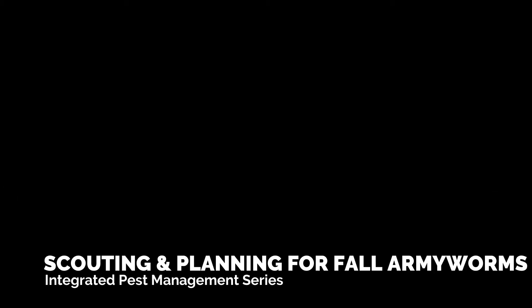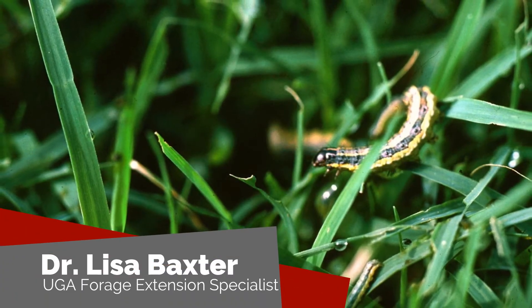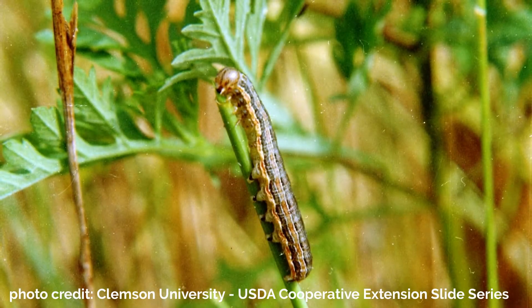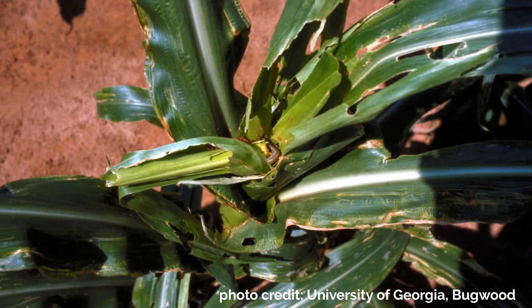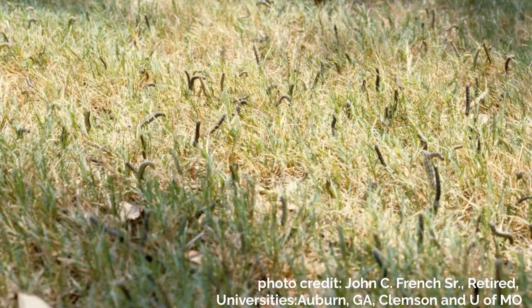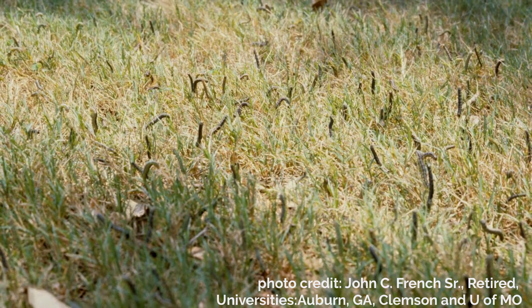Welcome back to another episode of Georgia Forages the Digital Series. My name is Dr. Lisa Baxter and I'm your University of Georgia State Forage Extension Specialist. Today we're going to talk about managing the fall army worm. Fall army worms are by far the most important caterpillar pest in our Georgia pastures and hay fields. They can quickly decimate an entire field of bermudagrass, fescue, and many other forage crops that we grow in our state.